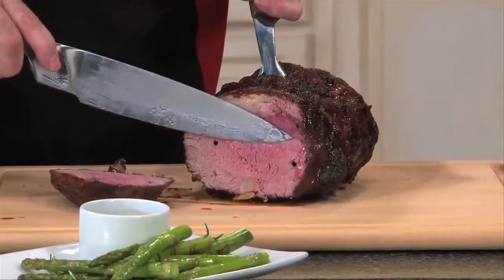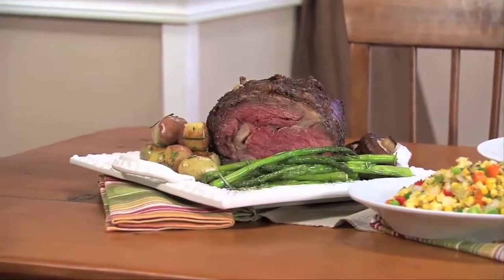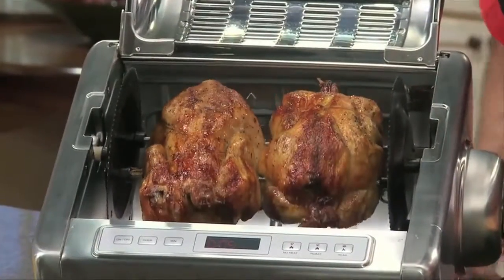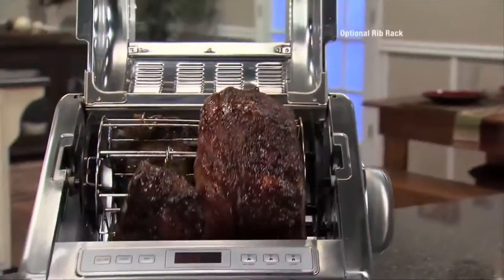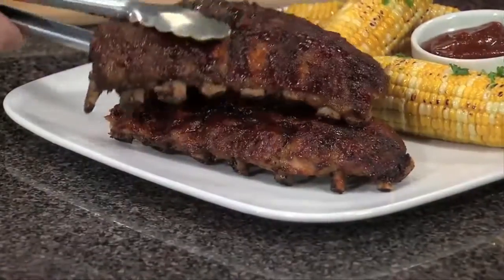Feast your eyes on this. Premium prime rib roasted in its own juices and so succulent you can virtually taste it with your own eyes. Rotisserie chicken that's naturally crisp, golden brown and so healthy and incredibly delicious. Barbecue pork spare ribs that are fall-off-the-bone fantastic.